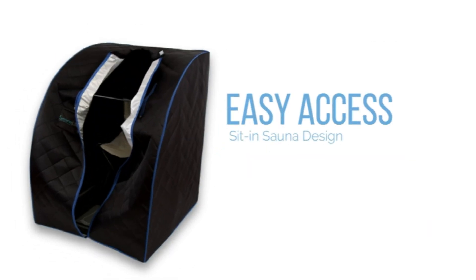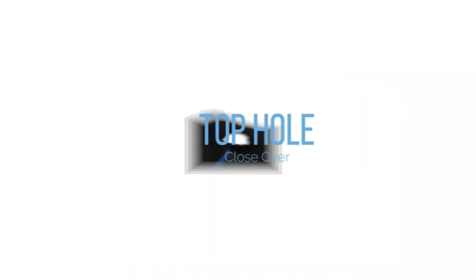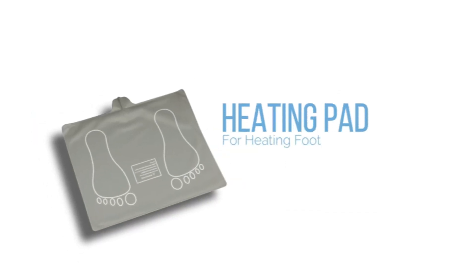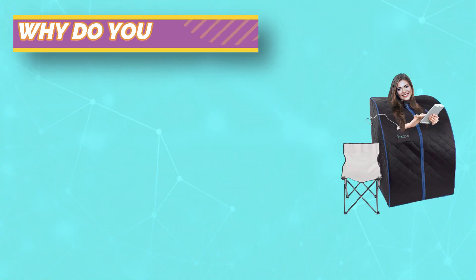This portable personal sauna helps you lose weight, remove toxins, reduce stress and fatigue. When you are enjoying a book, magazine, or TV show, while losing weight and shaping your body, there is nothing better than this.